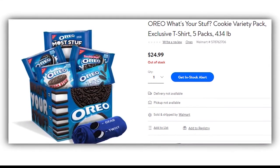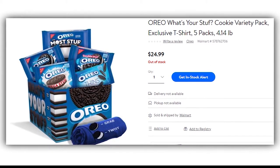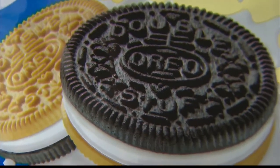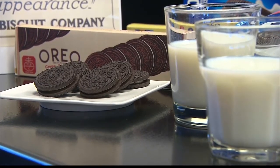According to bestproducts.com, each variety comes in a full-sized pack. The website also reports the limited edition package weighs more than four pounds, and it comes with an exclusive t-shirt. Apparently it's a very popular item.